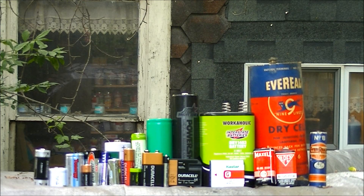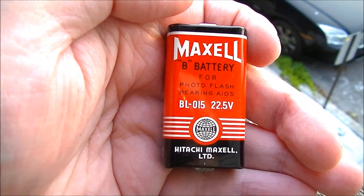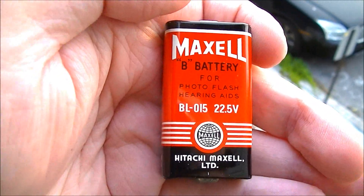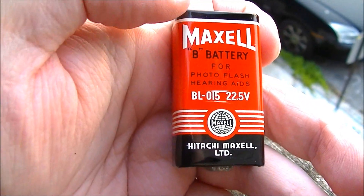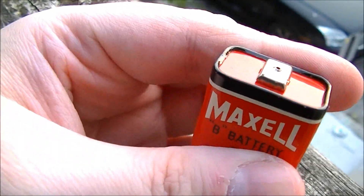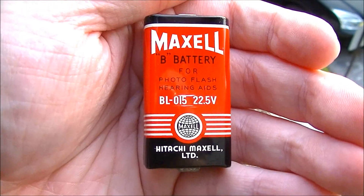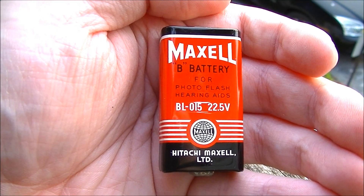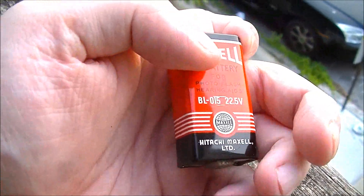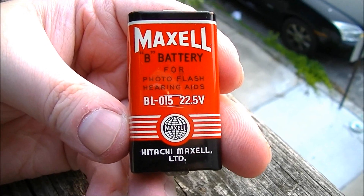I'm sure you're thinking, yeah, that's nice and all, but what about the B battery you promised you'd show me? Okay, here you go. This is a B battery. It's 22.5 volts. It looks a little bit like a 9-volt battery except the terminals are on the top and bottom instead of both on the top. So now you can say you've seen a B battery. I really hope you enjoyed learning something, and feel free to check out these other videos — I think you'll find them both fascinating.